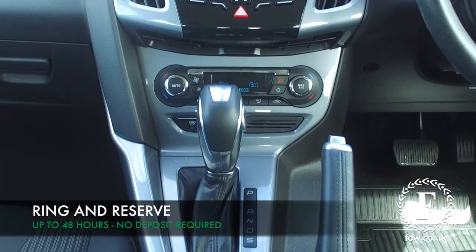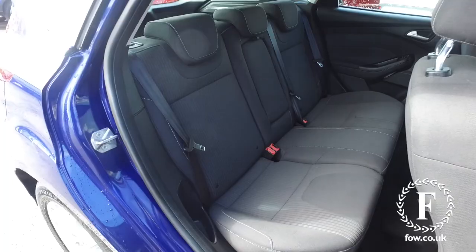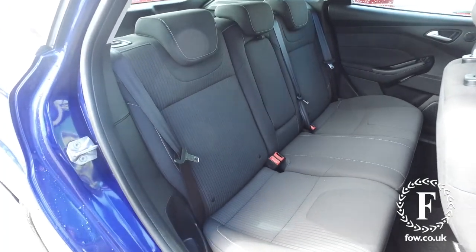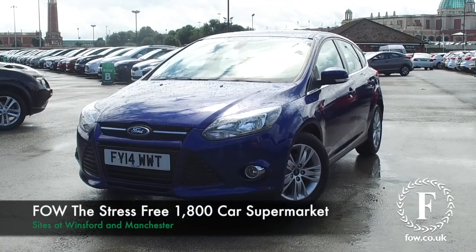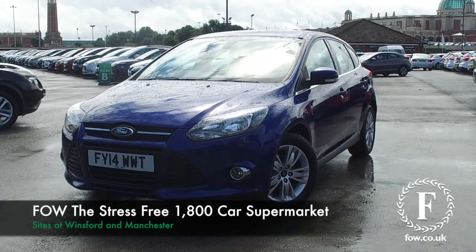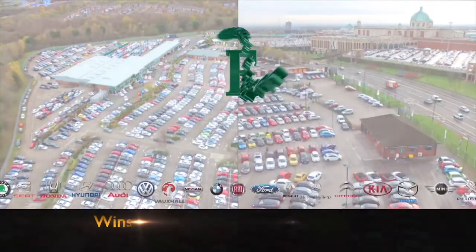At FOW, the price you see is the price you pay — no hidden charges or extras. You can ring and reserve with no deposit and no obligation. Bring your licence with you, have a test drive, and come and discover this great car for yourself at Fords of Winsford.